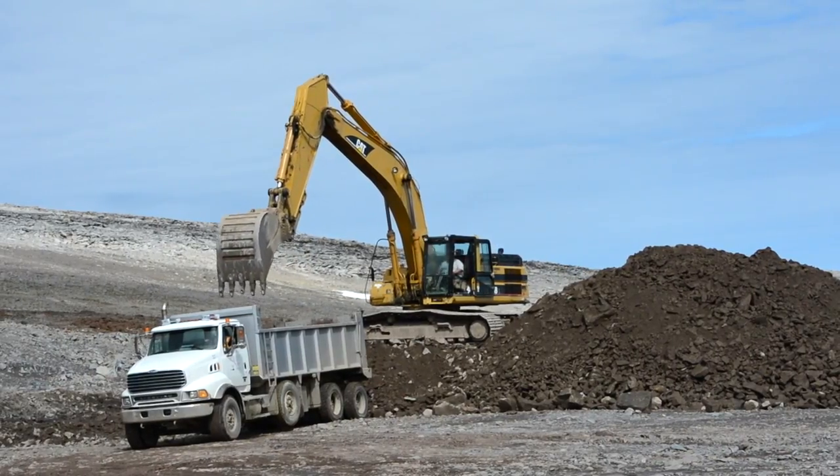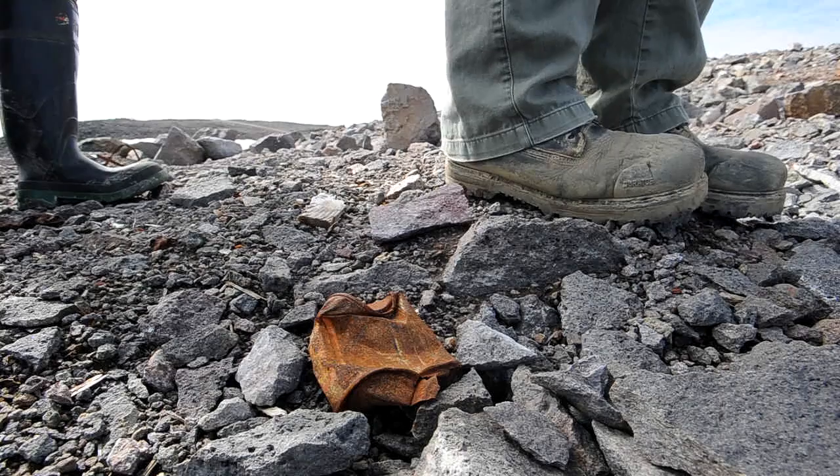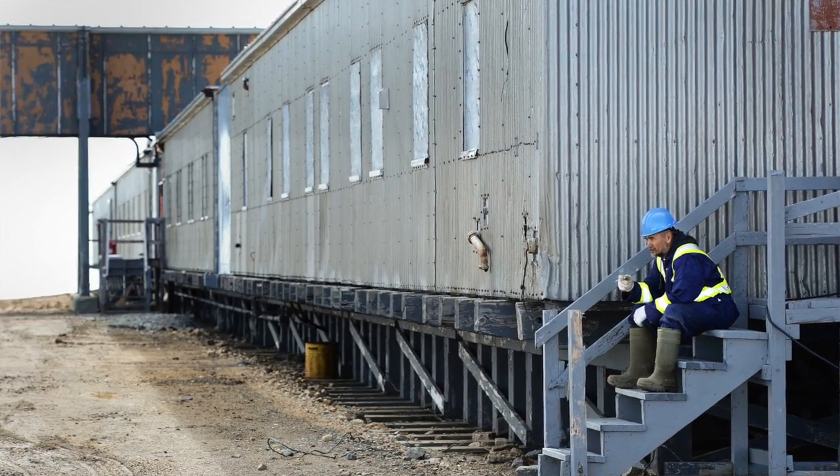Another challenge we have up here are polar bears. If it's a foggy day, we can't work, because the polar bears can smell us through the fog, but we can't see the polar bears. So on very foggy days, all work has to stop.